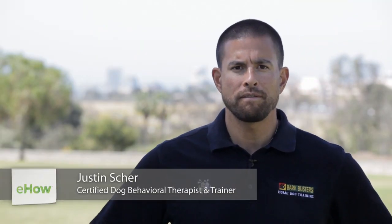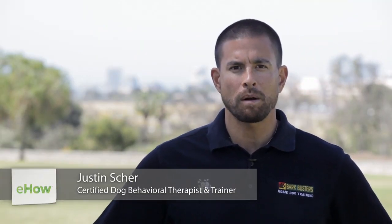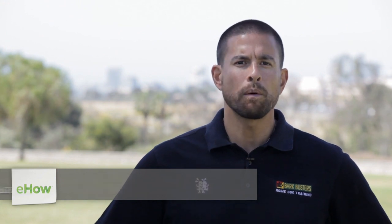Hi, my name's Justin Scher, dog behavioral therapist and master trainer with Bark Buster's Home Dog Training, and today we're going to talk about fun games to teach your dogs.